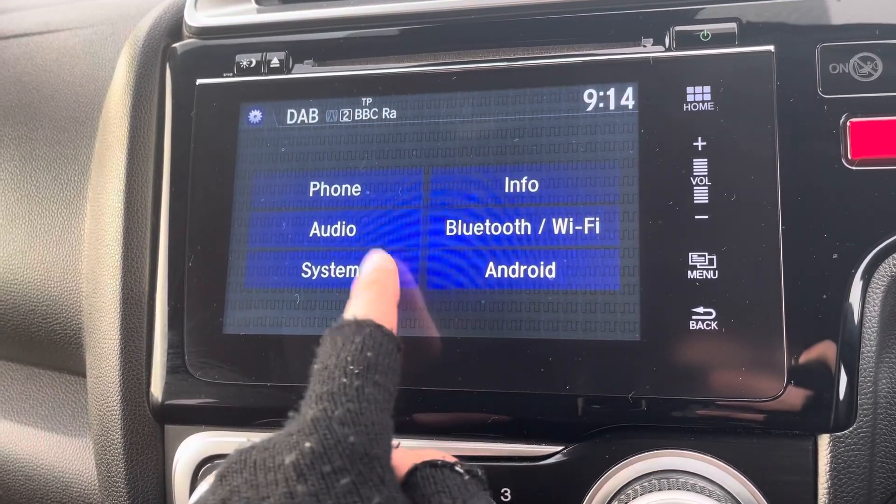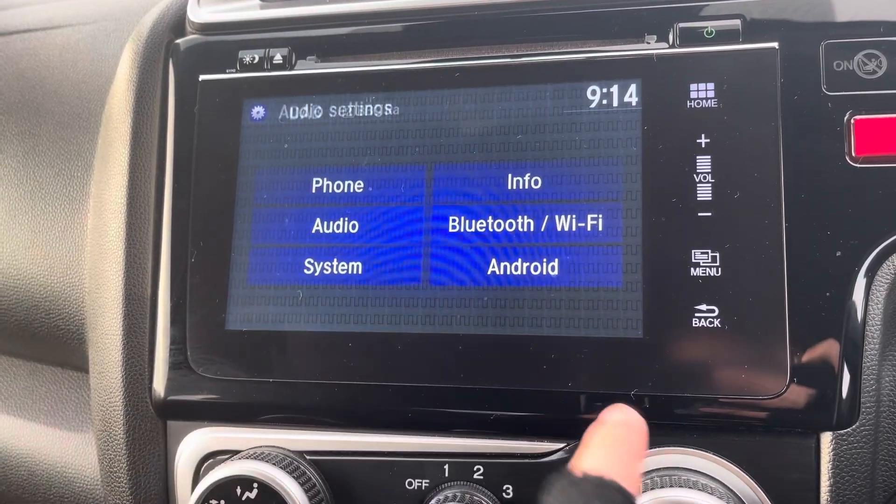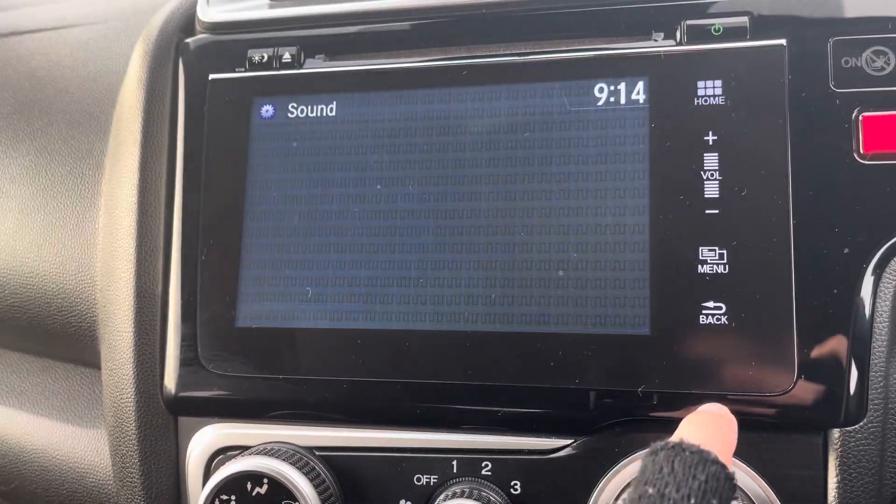Your settings are what you might imagine — you've got your standard system settings. A nice feature in your audio settings is that you can actually customise the sound of your speakers, so if you're a music lover, this is a really cool feature for you.